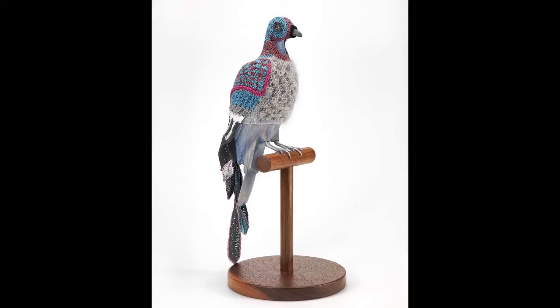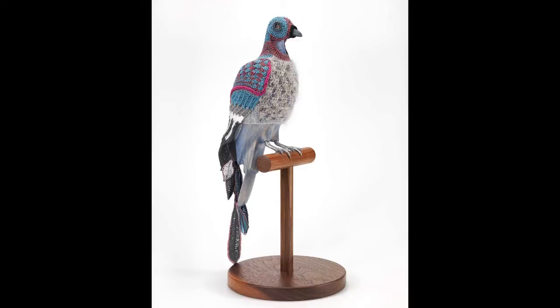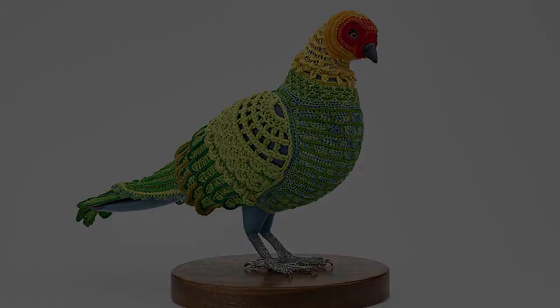I use crochet because it has a really nice math to it — each row builds on the row before it, and it's very similar to the math you find in nature. But also crochet has a long history of being used for comfort, for warmth, and for ornamentation, very much like feathers.